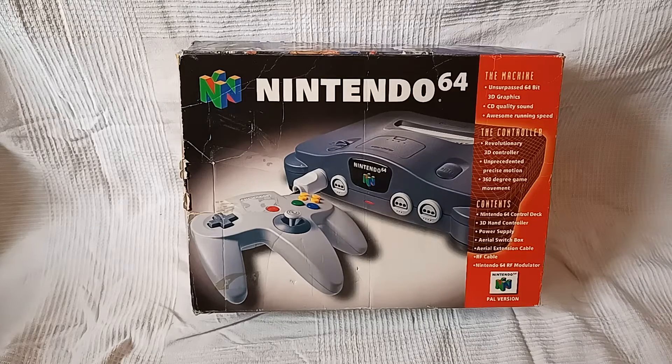Welcome, my friends, to episode 42 of CBR, and we have what you can see is the legendary, the enigmatic, the amazing, the fabulous, the sensational Nintendo 64.